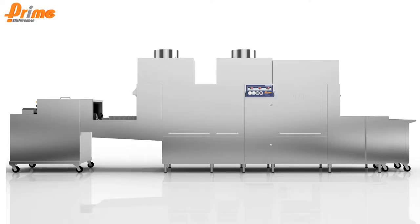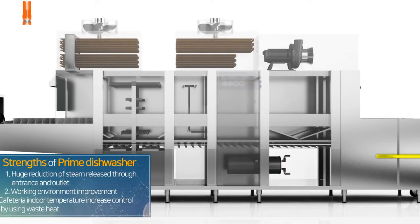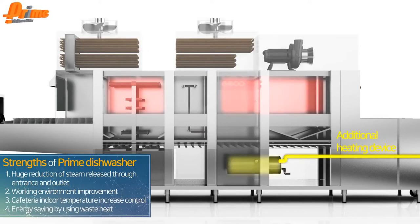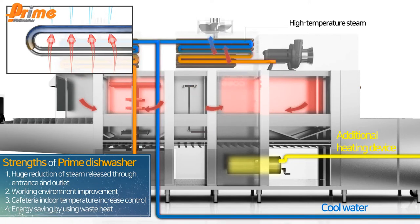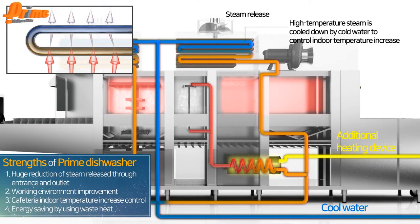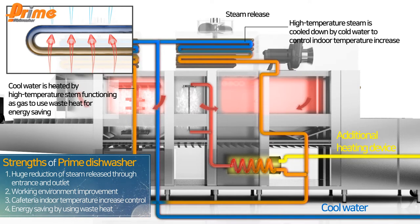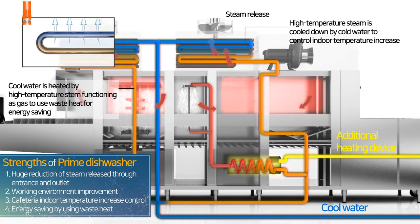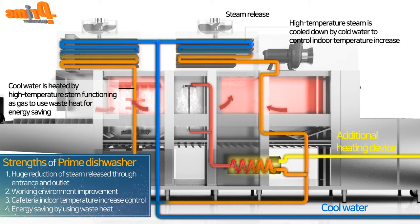A key strength of the Prime Dishwasher is its energy recovery device. Warm steam passing through the cold water circulation coil delivers heat to cold water to increase the water temperature, then is cooled down and released through the fan in the upper part. As only cool air is released, it does not raise indoor temperature. Cold water at 5 to 15 degrees passes through the high-temperature steam and heat generated in the washer, and is heated up to 30 to 35 degrees for water supply.